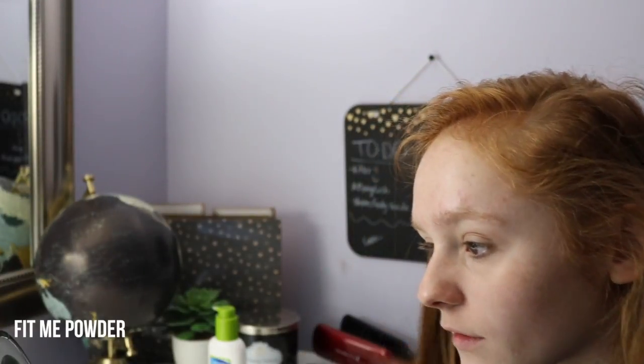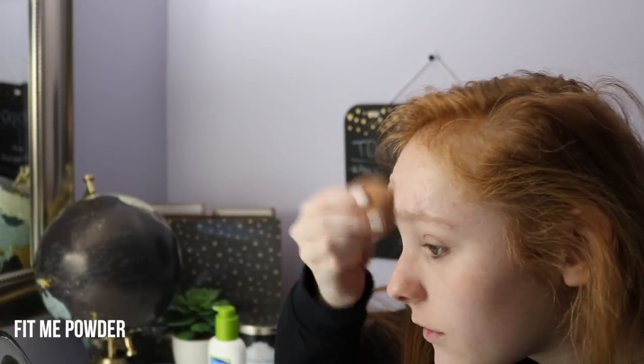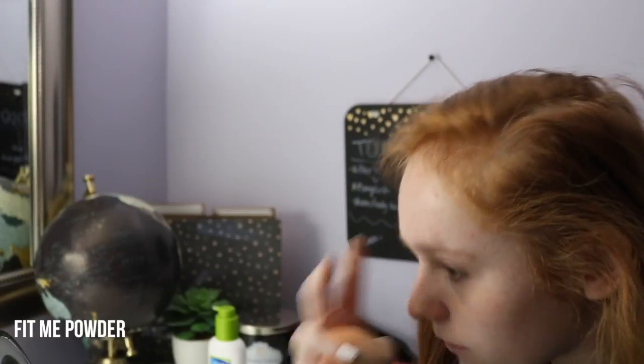And of course, to go along with the Fit Me Concealer, I have the Fit Me Powder. I just put that wherever I put concealer to make me less shiny so my makeup doesn't melt off.